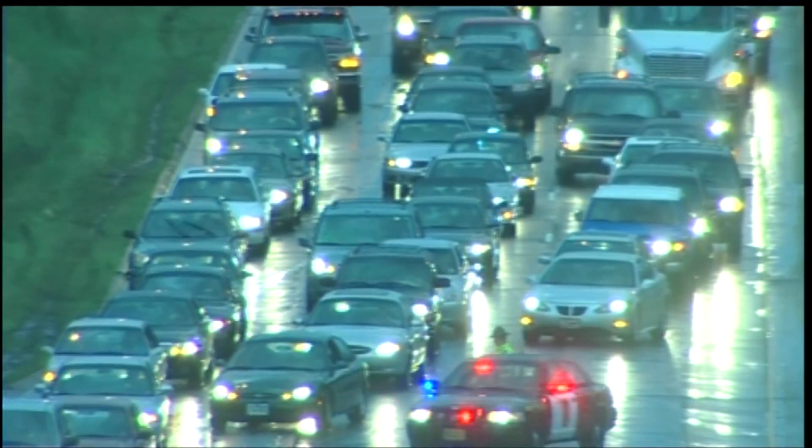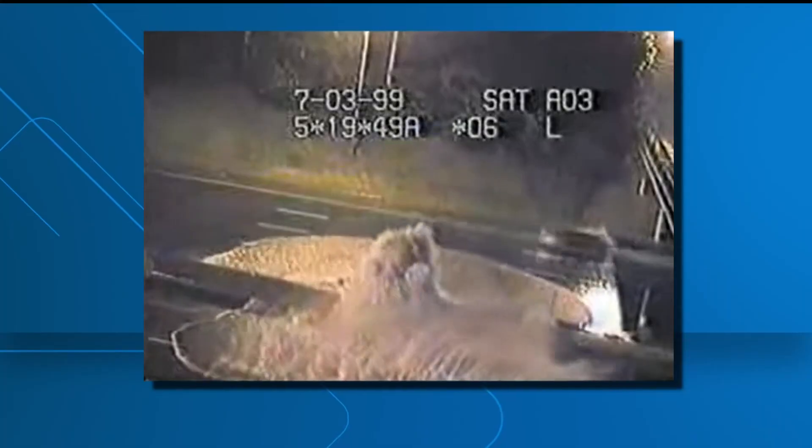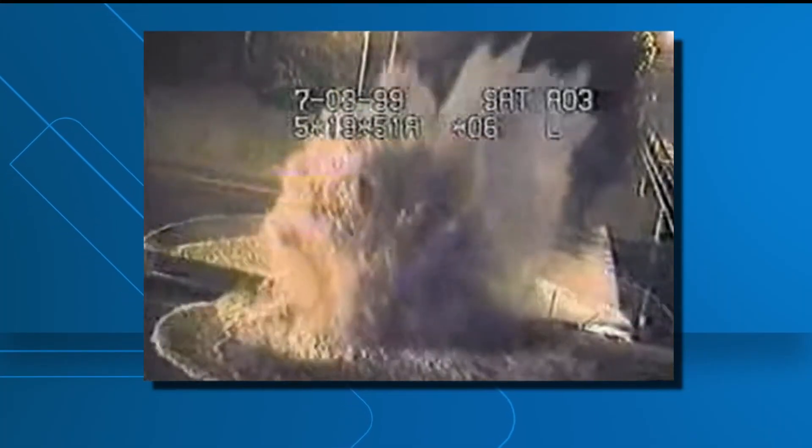It's about avoiding the freeway flooding events from the past, including an epic 35W gusher caught on a traffic cam.